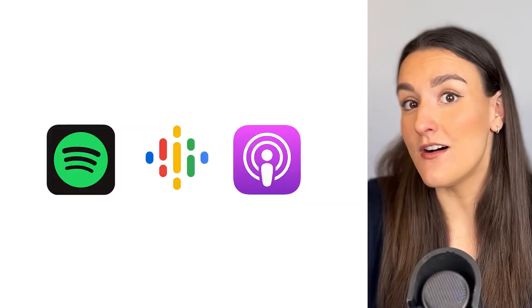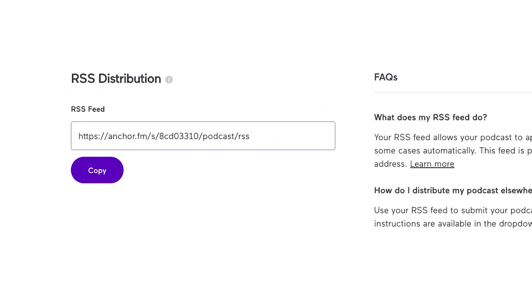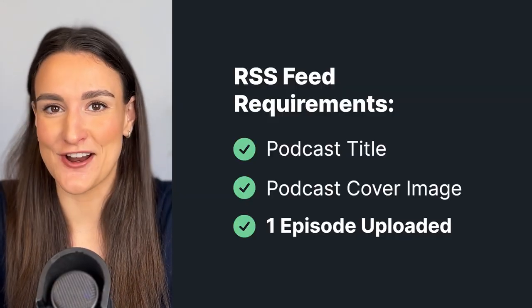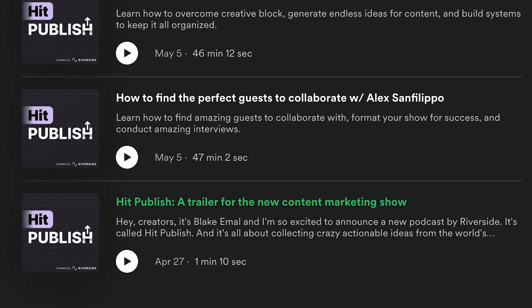In addition to using your trailer for promotional material, you can also use it to help get your show on the various streaming platforms. In order to get your show on the various platforms, you need an RSS feed, which will be created through your hosting provider. However, in order to get this RSS feed, you need to have at least one episode uploaded. Your podcast trailer makes for a great first episode to upload in order to generate this RSS feed.